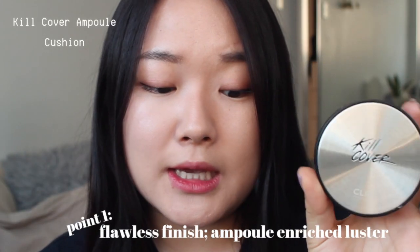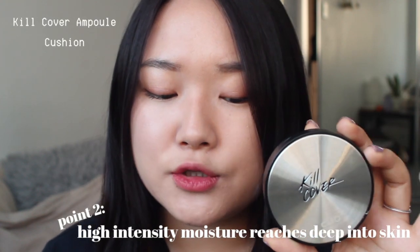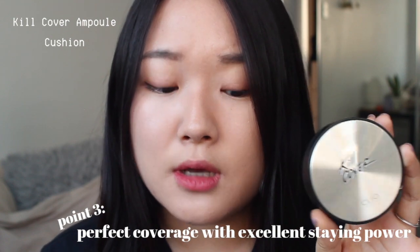The second one is the Kill Cover Ampule cushion. Point one: it provides flawless skin that shines with ampule-enriched luster, perfect coverage, even skin tone, and conceals imperfections. Point two: high-density moisture reaches deep into your skin — it contains coconut water and birch sugar. Point three: perfect coverage with excellent staying power and moisturization.